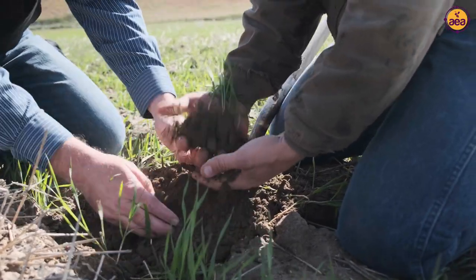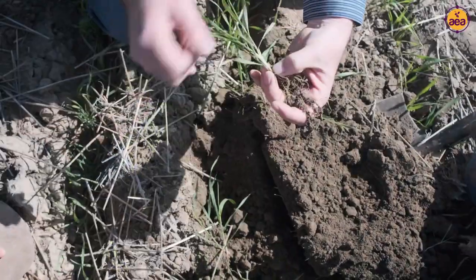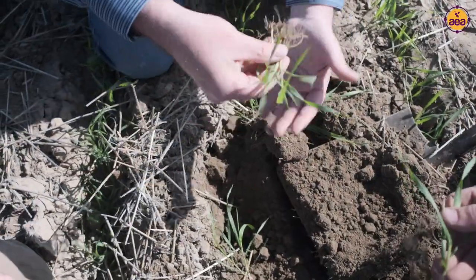When we got into direct seed 15 years ago we were putting anhydrous down like everybody else was. And as time went by I kept hearing about biology getting worse, and anhydrous might be the cause of it.